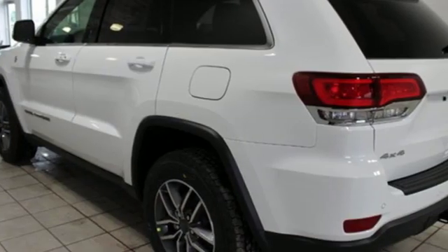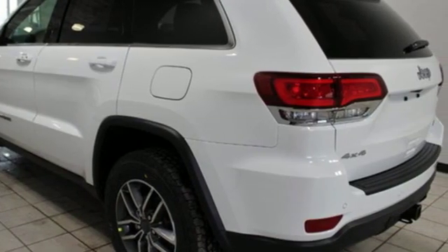The Jeep Life fits your life. See what it can do for you when you take it for a test drive.